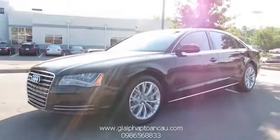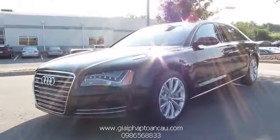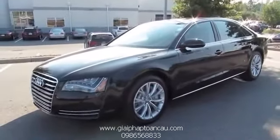Hey everybody, how's it going? Today, let's take a look at the all-new 2012 Audi A8 L.